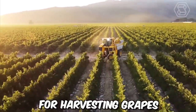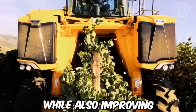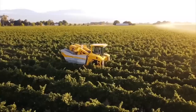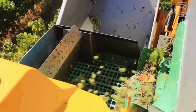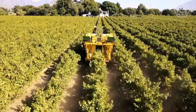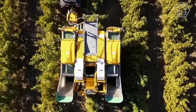Modern machines for harvesting grapes are designed to reduce the time and cost of grape harvesting while also improving the quality of the grapes harvested. One of the most common modern machines is the grape harvester, which can be either self-propelled or tractor mounted. These machines use a series of shaking mechanisms and conveyor belts to remove the grapes from the vine, and then sort and clean them before depositing them into bins.